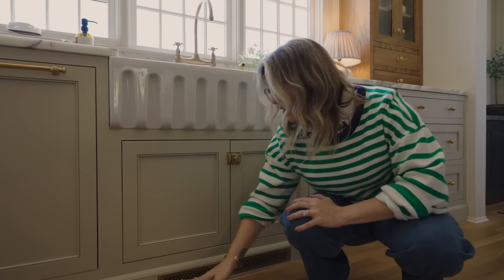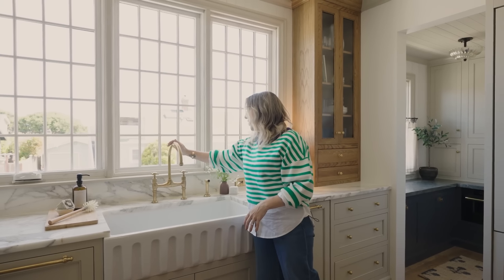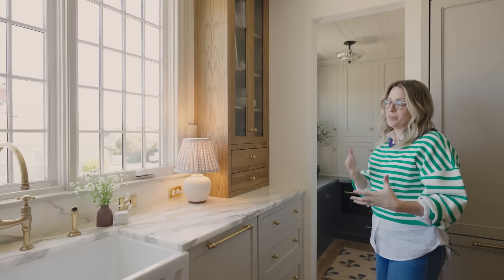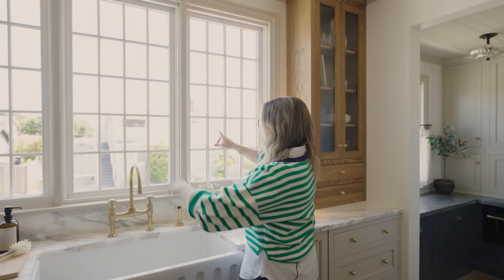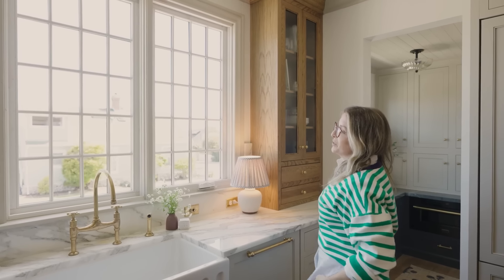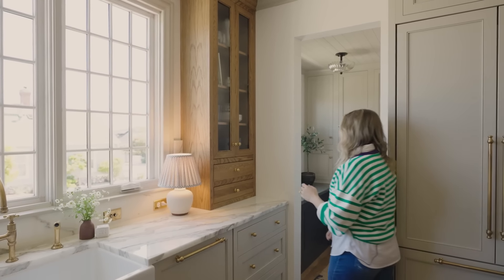We added a decorative heat vent instead of a classic one, and instead of a standard toe kick we did a baseboard to make the cabinetry feel like furniture. Unlacquered brass on the bridge faucet — it's super tarnished and I adore that, because it gives that old, charming, lived-in element. This used to be a small bumped-out window; when we renovated, I opened up a huge hole in the wall for massive French windows with a petite frame — charming, cottagey, old feeling.